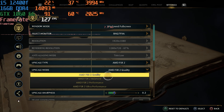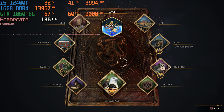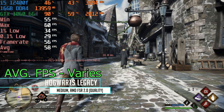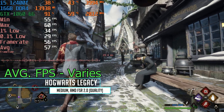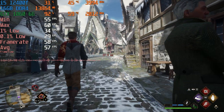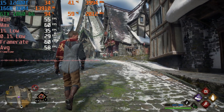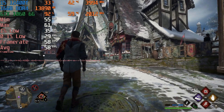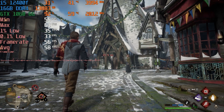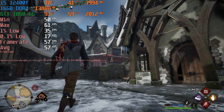Finally, Hogwarts Legacy at 1920x1080 medium settings — not low, medium — with AMD FSR on the quality preset. During the Hogsmeade stress test we were just under 60 fps, and that's because Nvidia Reflex was set to On Plus Boost, which decreases fps slightly when you're not CPU bound. Without that, we'd likely be over 60 fps. Even with it on, we're getting 57-58 fps in one of the most demanding areas of the game — so this card can still play a brand new game like this.